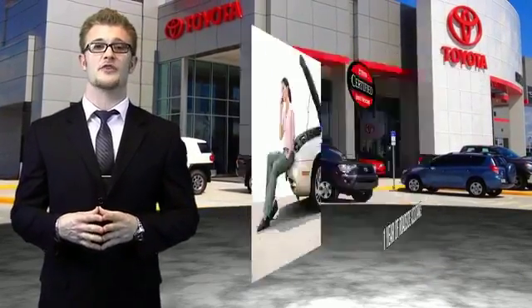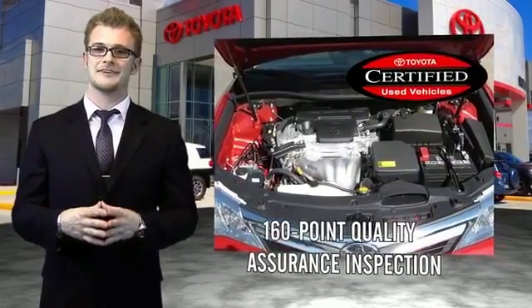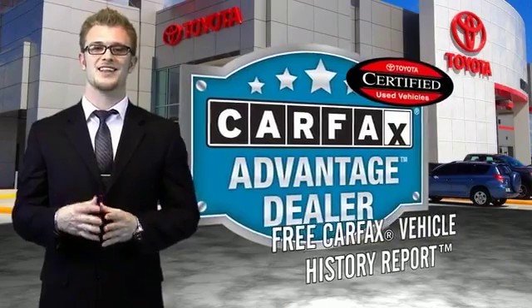All of our certified vehicles have gone through a vigorous 160-point quality assurance inspection. Have peace of mind with a free Carfax Vehicle History Report. Toyota. Let's go places.